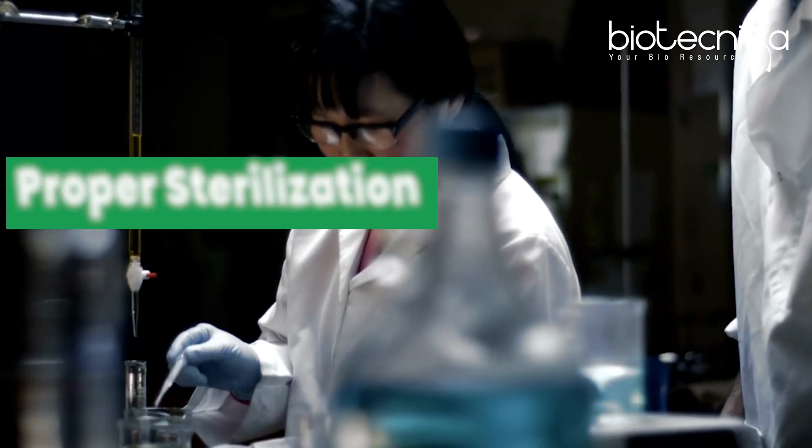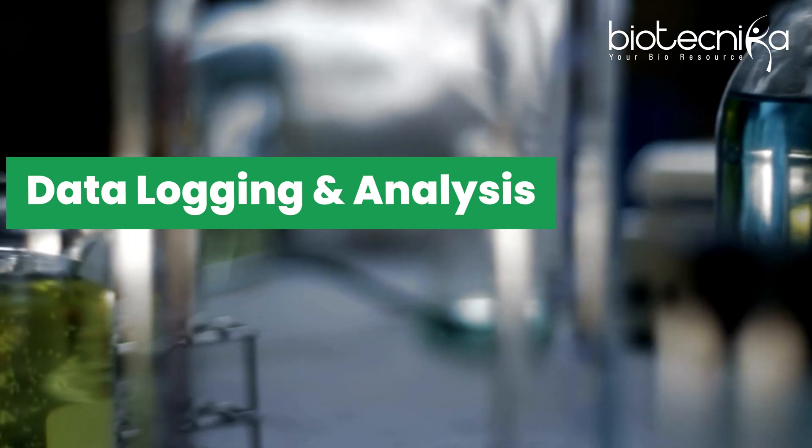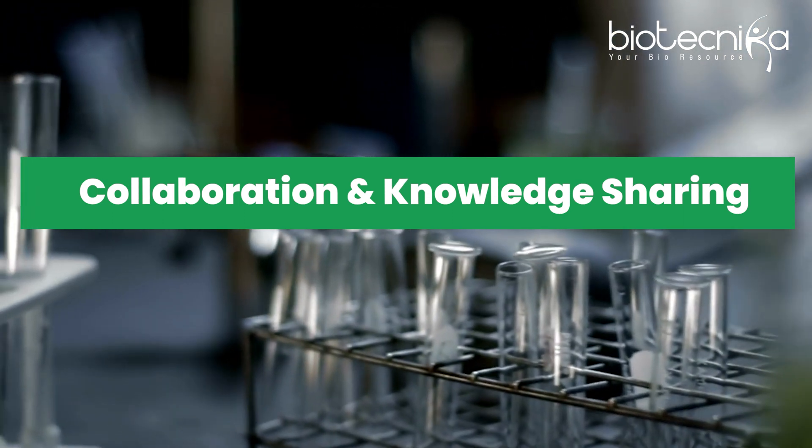There is the food technology industry, the biotech industry, and the pharmaceutical industry. The key things you have to learn when you are there include how to properly sterilize, data logging and statistical analysis, data interpretation, and how to collaborate and share your knowledge — how to reproduce your knowledge in a documented format. These are the things you need to know when going for lab scale fermentation training.